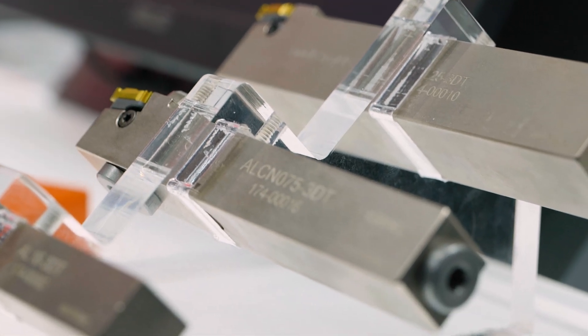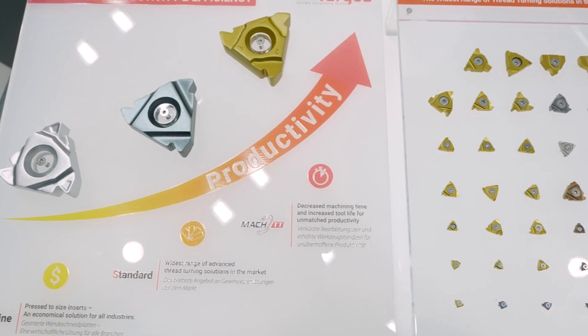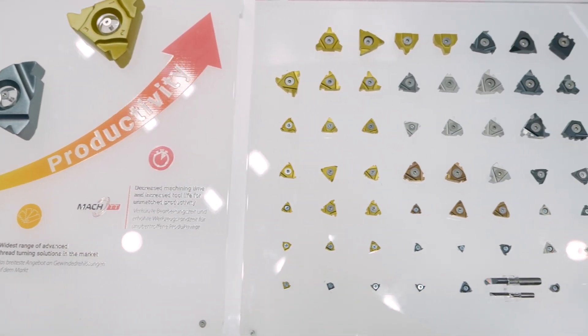In terms of programming, it's very straightforward. It's just fewer passes — the same programming. We just recommend working with our cutting conditions, reducing the number of passes, and that's all.